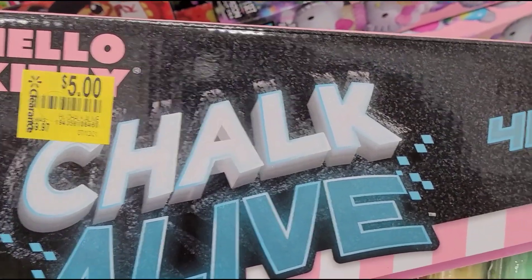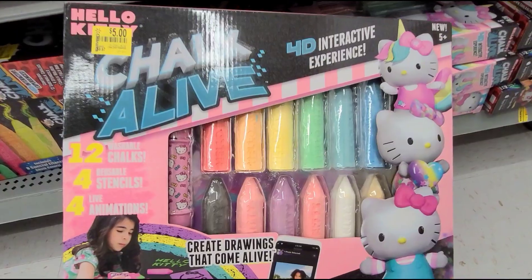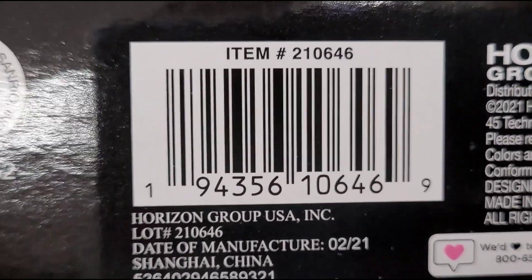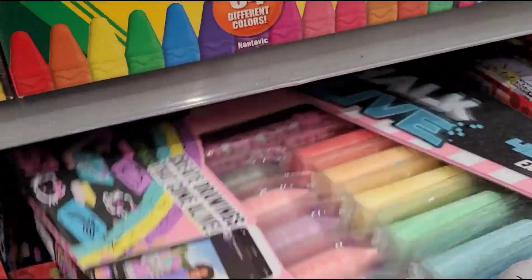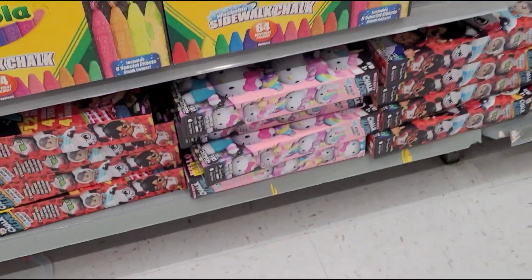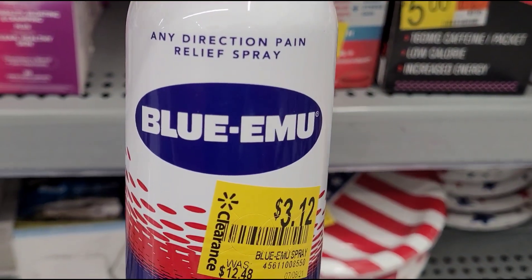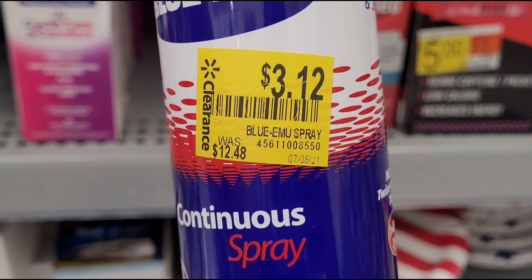I have this one for five dollars — Hello Kitty. Check your Walmart and hopefully it's cheaper at your location. I also saw this Blue Emu here for $3.12, was $12.48.